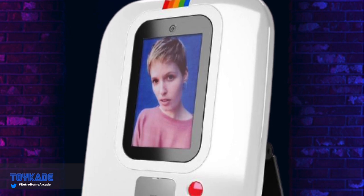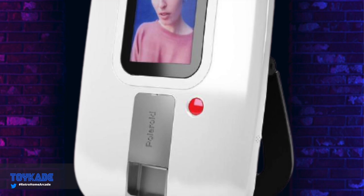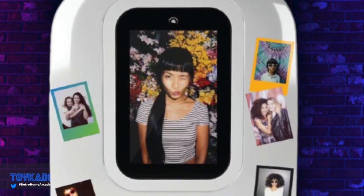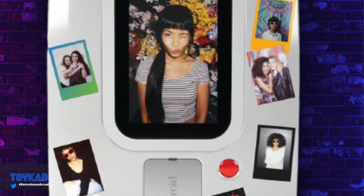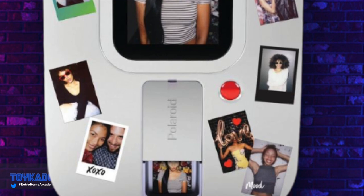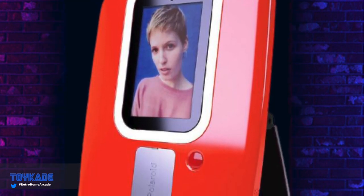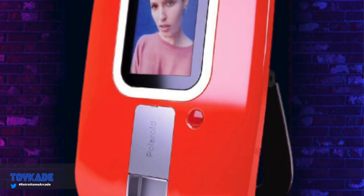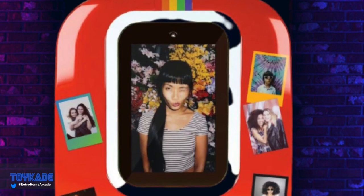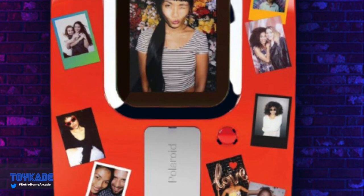It seems RK1UP is expanding their portfolio beyond home arcade, as we've seen with the Infinity Game Table and now the Polaroid photo booth. On the GameStop website there are two versions available for pre-order — red and white — both priced at $399 with a release date of December 12th. This isn't really related to arcade, so going straight to the main issue: the price. How can a Polaroid camera be $399? No dimension details are provided and it doesn't look that big.